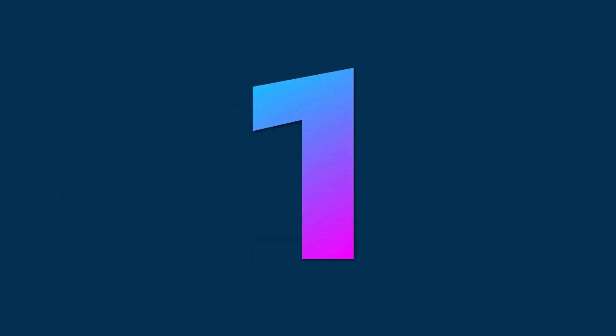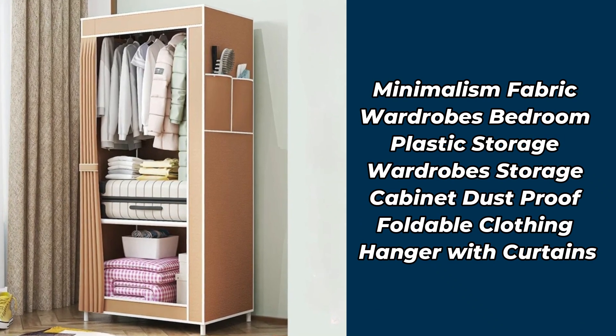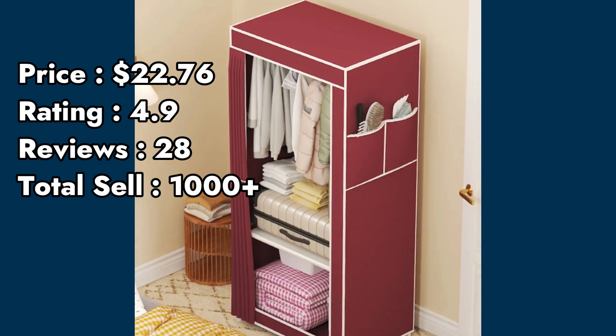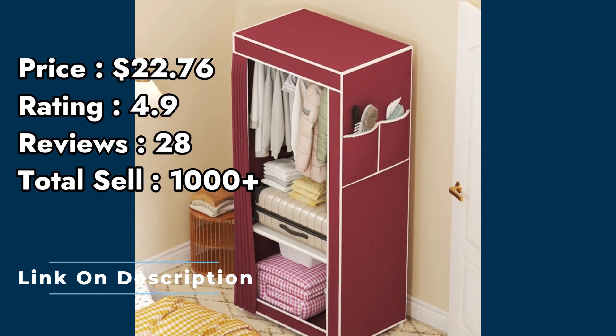Product number 1: minimalism fabric wardrobes bedroom, plastic storage wardrobes, storage cabinet dustproof, foldable clothing hanger with curtains. Price: $22.76. Rating: 4.9. Customer reviews: 28. Total sell: 1000 plus.